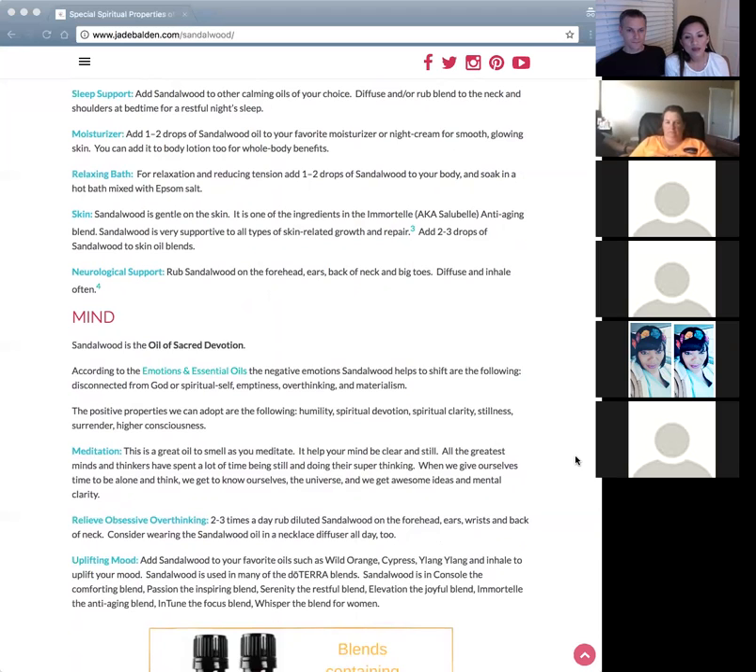It's a great oil for meditation, as it helps your mind be still and clear to receive inspiration. Great thinkers have something in common: they spend a lot of time alone in thought — that's when they do their super thinking — and then come up with ideas and understanding of themselves and the universe. You can see how physically the cells are cleaning out and communicating properly, and that creates mental clarity.